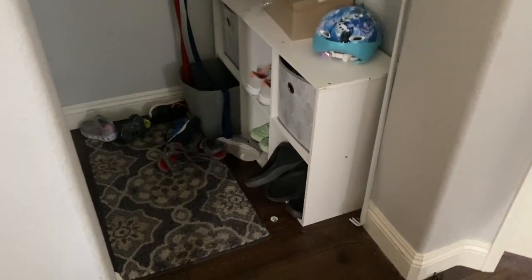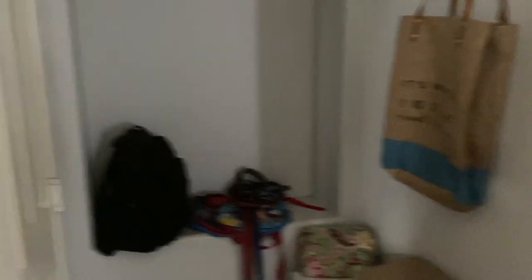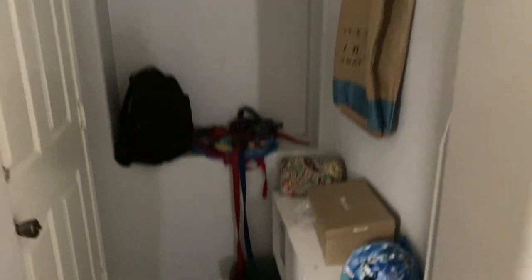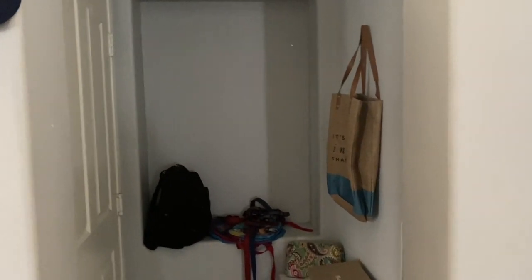So this is the space right here. This is where we throw our shoes off. This is where backpacks are hung. This is where the dog leashes are. And I totally get what he's talking about because there's such a small space in between our garage door to right here. So I'm going to see how I can transform this little area to make it, one, pleasing to the eye, and two, a little bit more functional for our family.